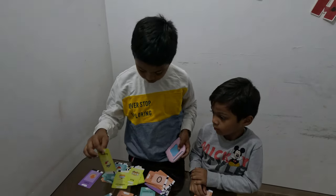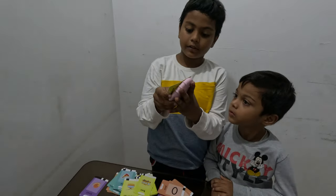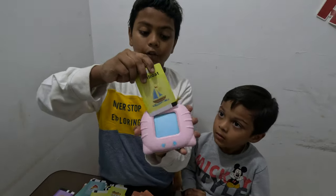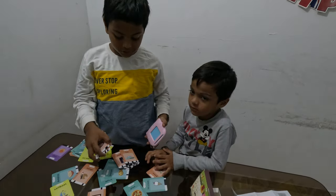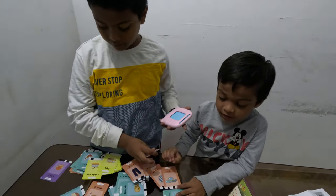Now I'm gonna put subway. See, now subway. Now sailboat, sailboat. There are a lot of vehicles and animals.